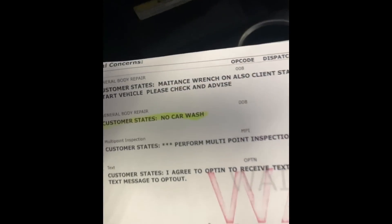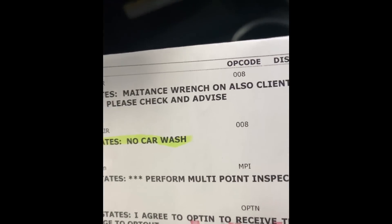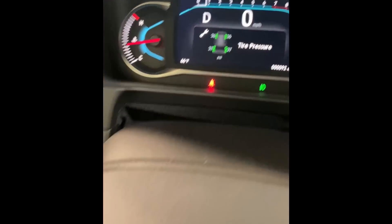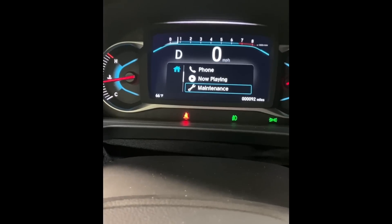The car is on. Customer states the maintenance wrench light came on with only 92 miles on it. That seemed to fix the problem.